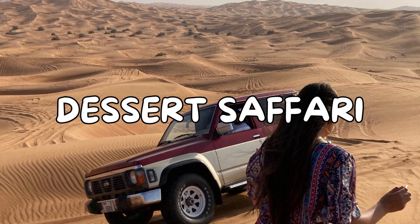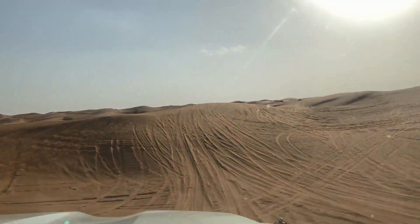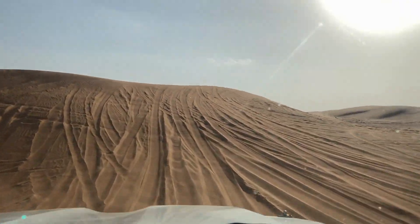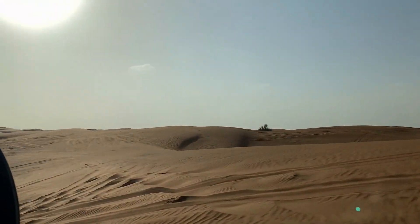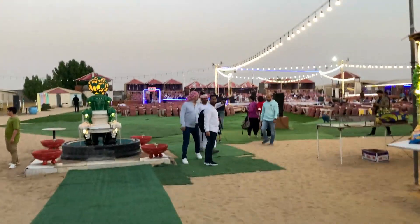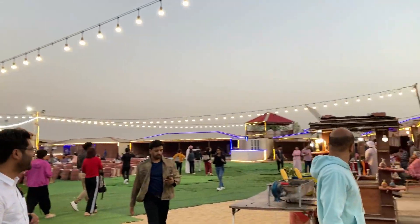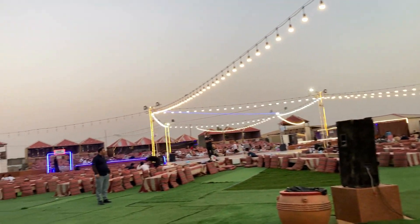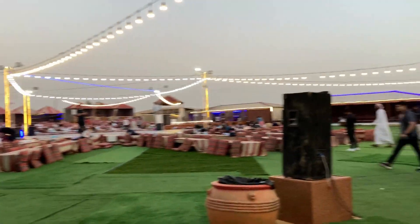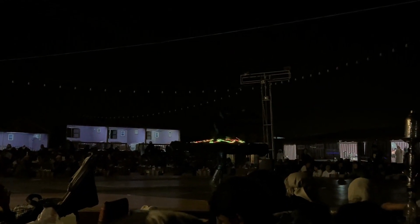The next option is Desert Safari. This is one option you will find in multiple price ranges — choose your camp according to your budget. It is a very unique and great experience. You go in the afternoon and it includes dune bashing, sand boarding, quad biking, camel ride, costume trial, and live shows. There are many things covered here and it is absolutely worth the price.